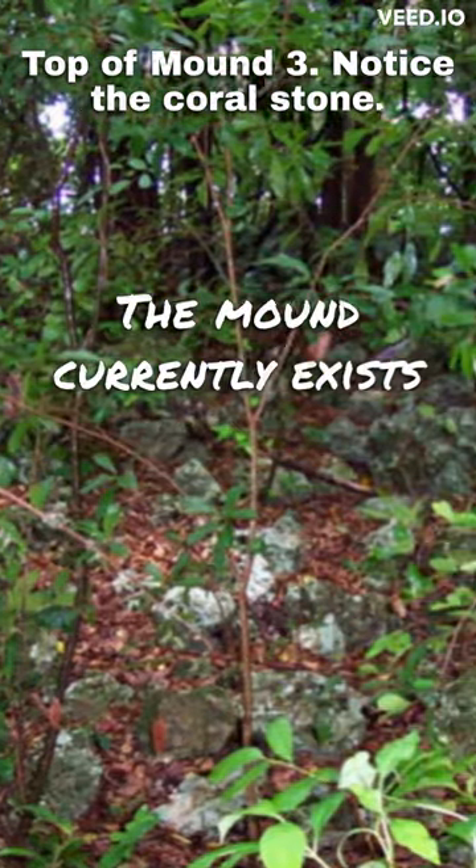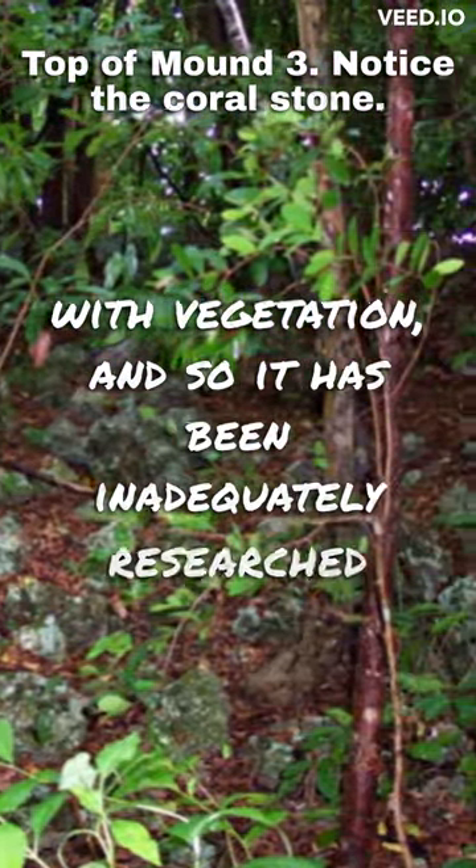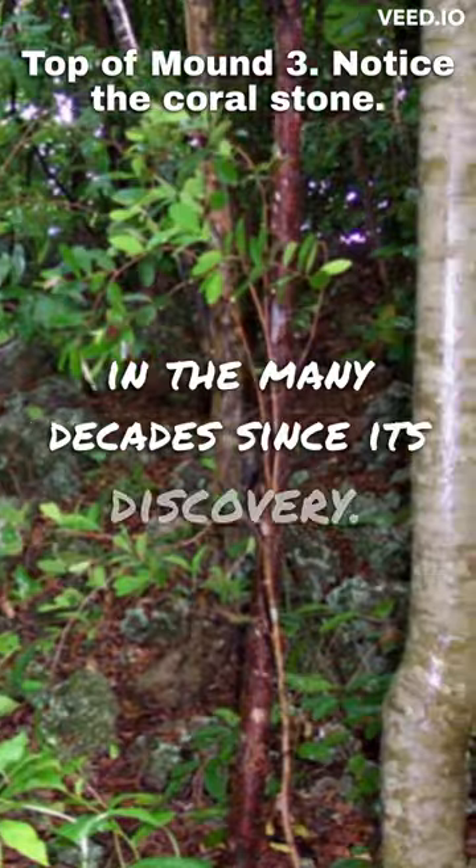The mound currently exists on private property, is overgrown with vegetation, and so it has been inadequately researched in the many decades since its discovery.